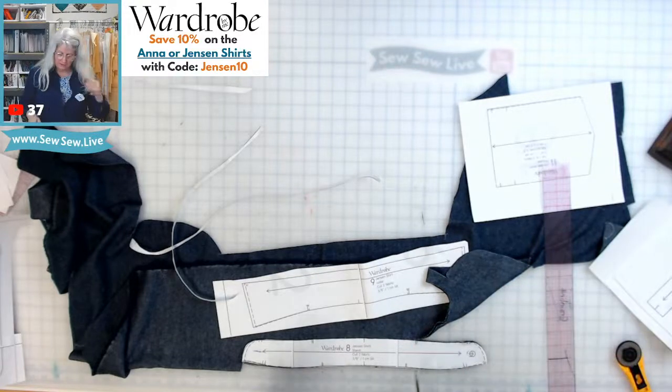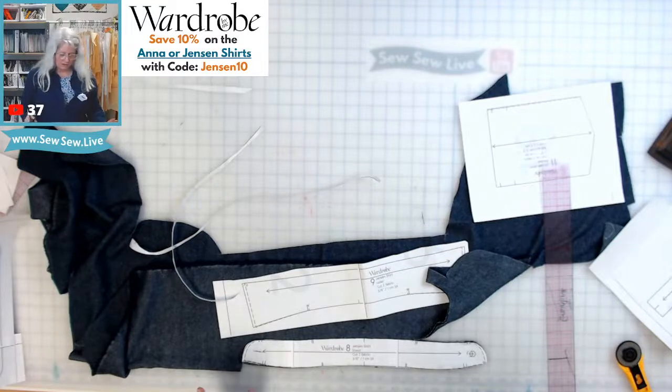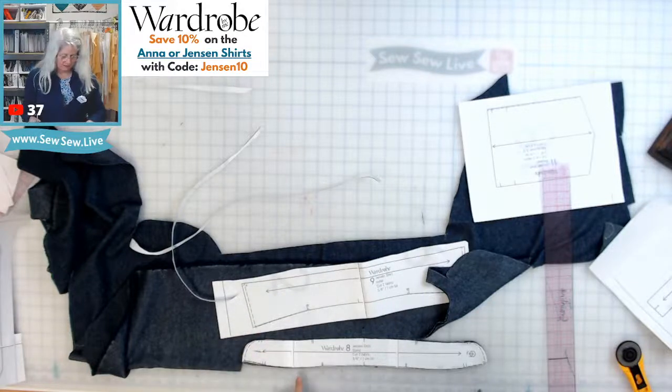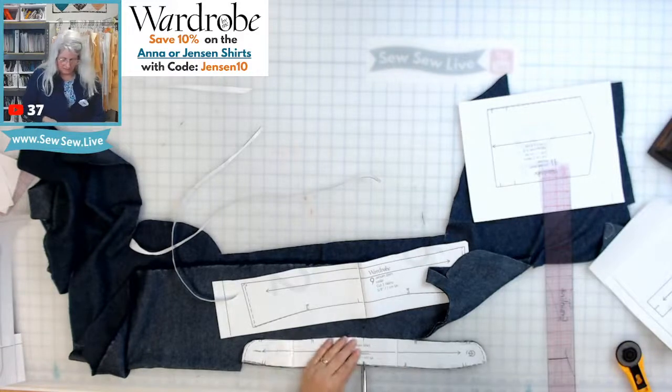I'm doing the large, and I only have two sizes printed — the medium and the large. I'm having trouble deciding which notch is which. The notch right here is actually on the medium line; the way I can tell is by the grade. The notch closer to the center would be the smaller size, so I'm picking the one furthest from the center.